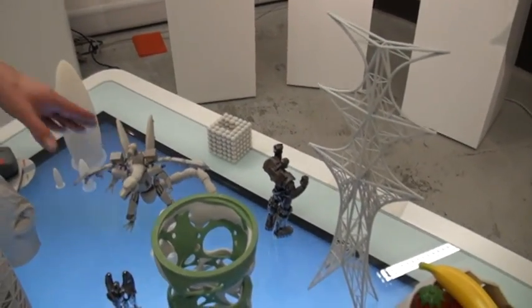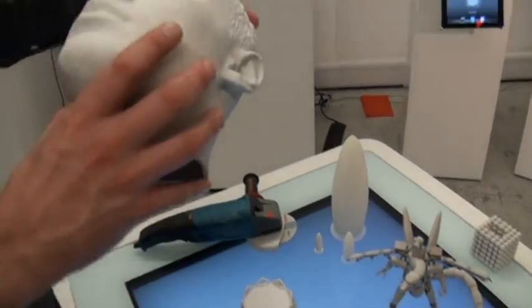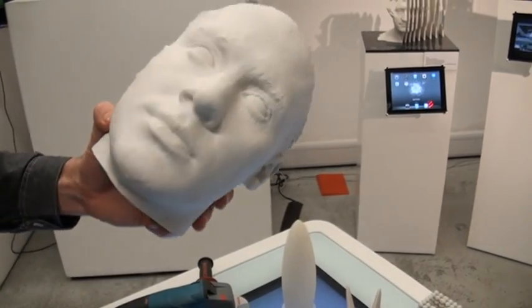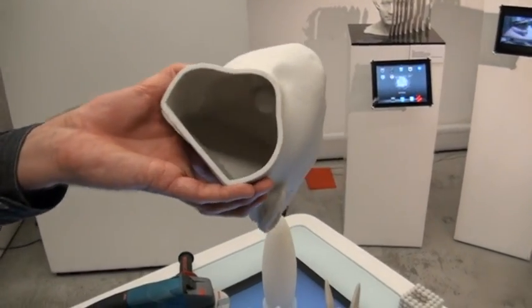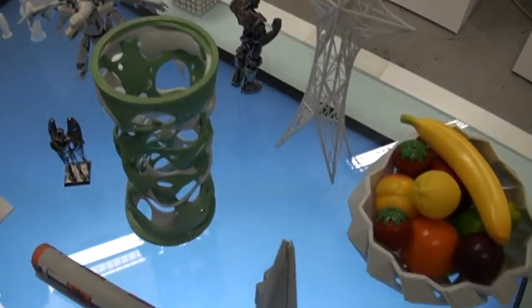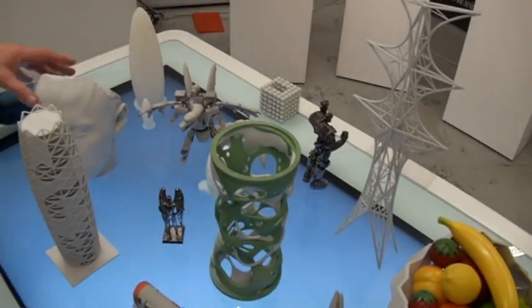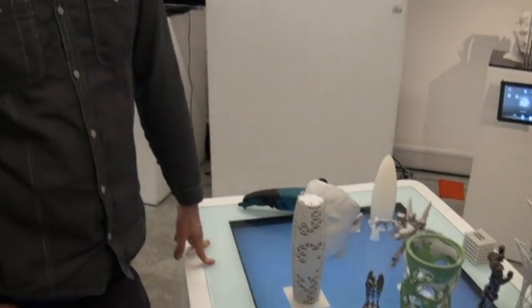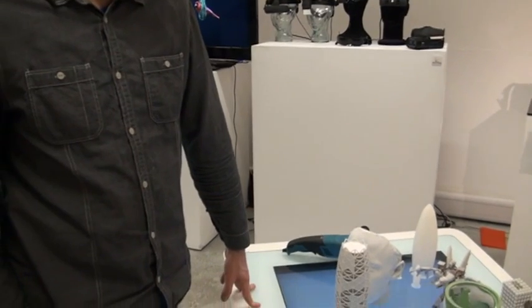And it can print fairly large models — shoebox kind of size — and you can also combine several prints into one large print. It seems to be able to create quite intricate pieces. Absolutely. And would a 3D printer be something that you would see in the everyday home, or is it specifically this kind of environment? You wouldn't get hobbyists who've got them in their home, but predominantly it's hobbyists and then more professional machines at the moment.